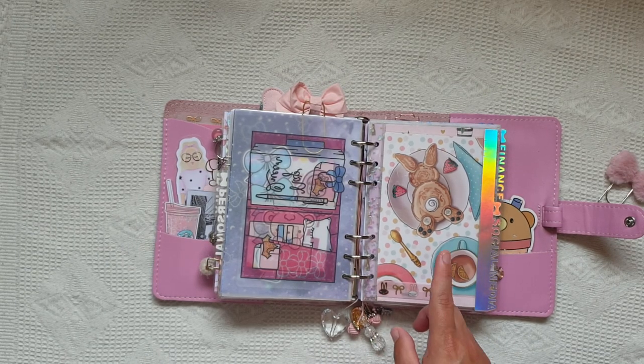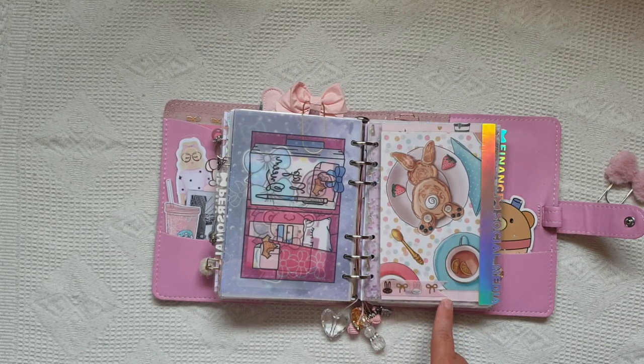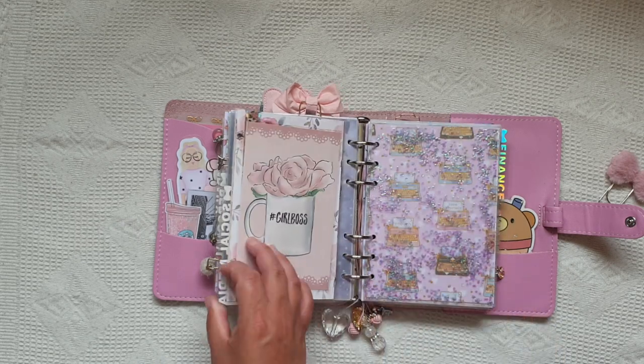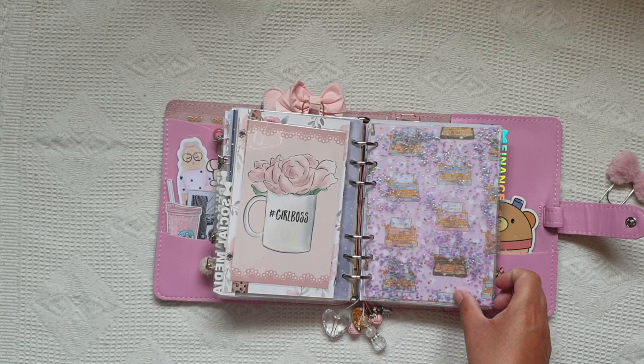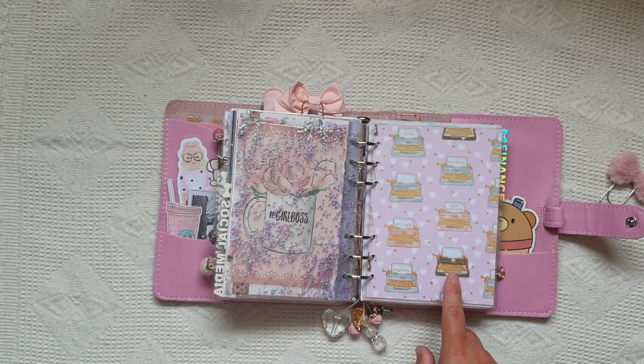Then I've got this journaling card which was from a Planner Face order and I just popped some Simply Gilded washi on it to make it look a bit cuter. Then there's another card - I can't remember where that's from. Then another confetti dashboard that I made.